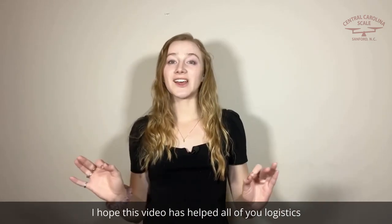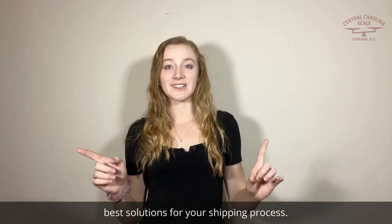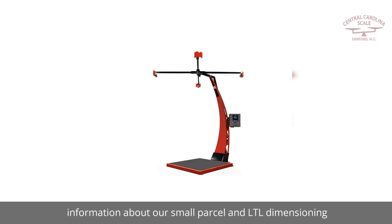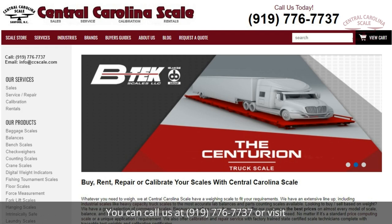I hope this video has helped all of you logistics managers out there to find the best solutions for your shipping process. Be sure to contact our sales department for more information about our small parcel and LTL dimensioning technologies and systems to capture shipment measurements. You can call us at 919-776-7737 or visit CentralCarolinaScale.com to get started.